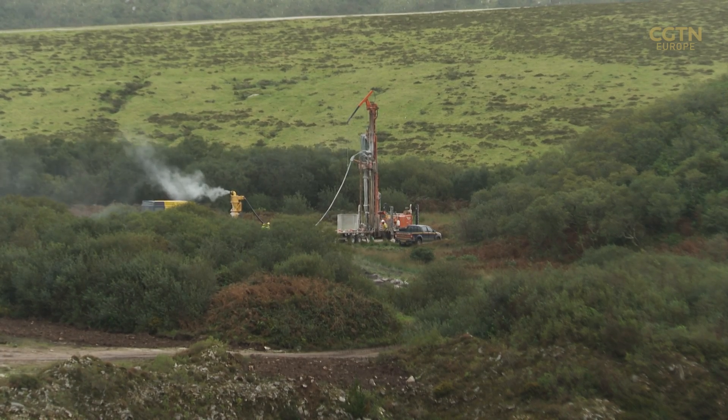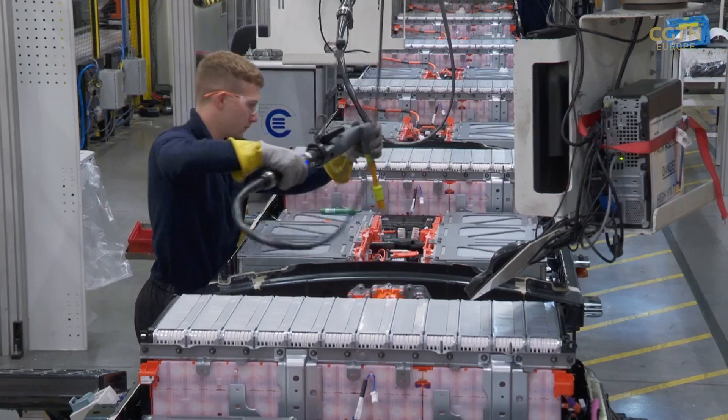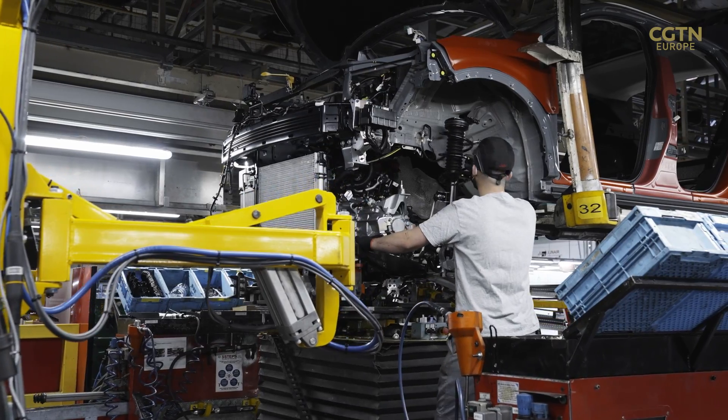The company says this mine will be fully operational by 2026 and will last 20 years. The Trelava project, which is a hard rock project, will produce around 10,000 tonnes of lithium carbonate equivalent a year — something like around 200,000 cars. That would be roughly about 10% or a bit more than the UK will require by 2030.